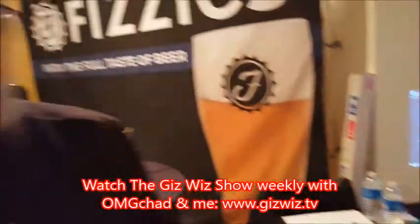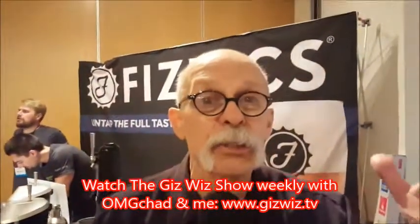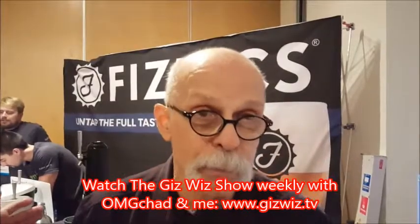Dick DiBartolo, and the GizWiz One Take Theater here at the Luxury Technology Show. Bye.